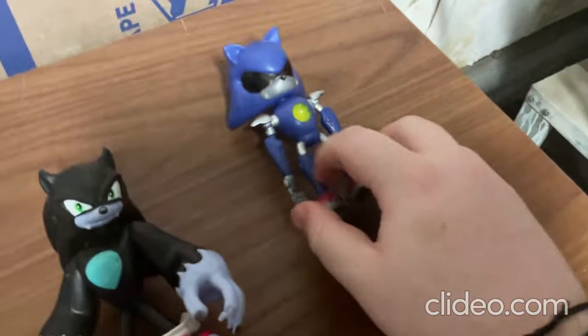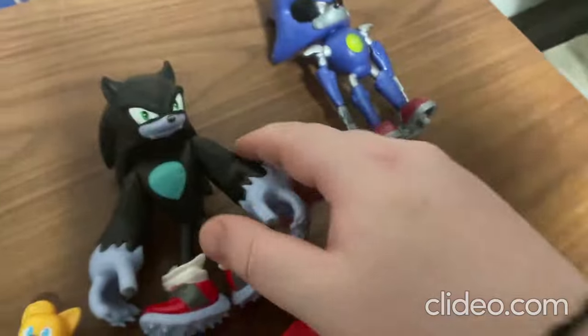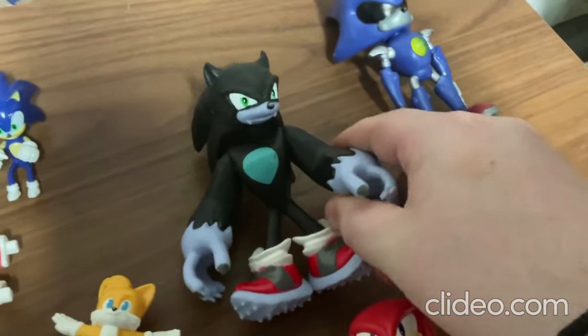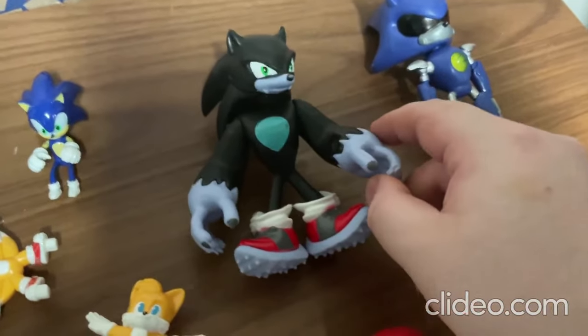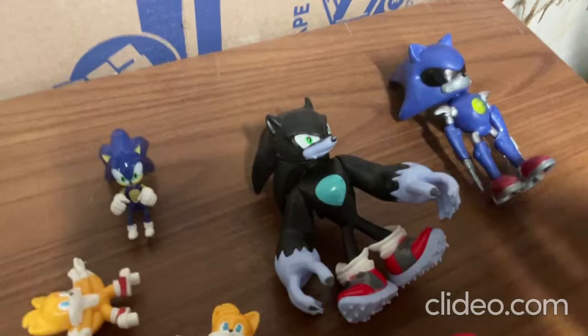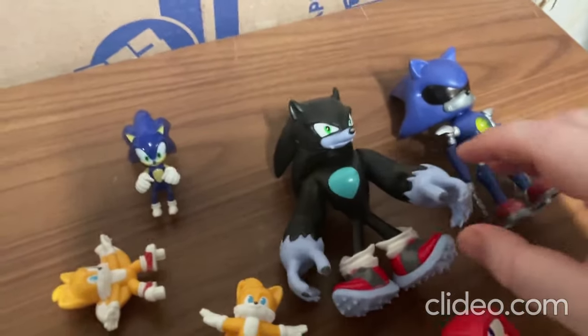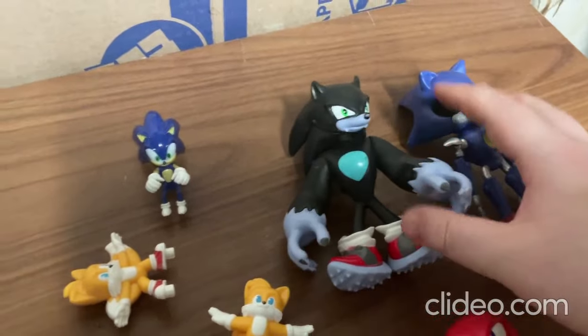Then I got these other two over here. This one here is Metal Sonic, and this one over here is Werehog Sonic — like a werewolf-type beast Sonic toy. Really cool fun toys. I'm really thankful I found them at the thrift store for such a great price.